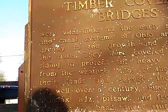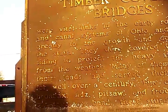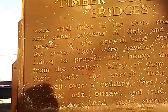Fine craftsmen using broad axes, adzes, pitsaw, and froes were able to construct by hand these sturdy bridges.